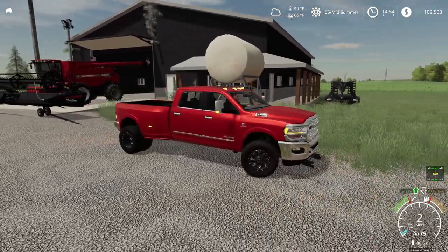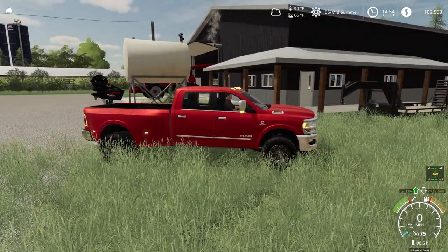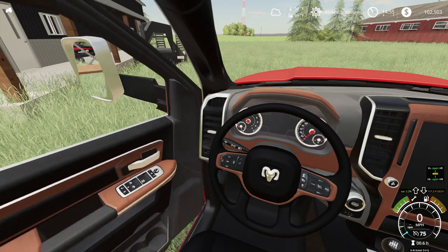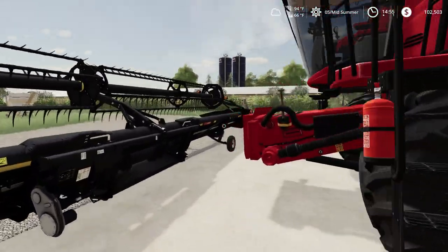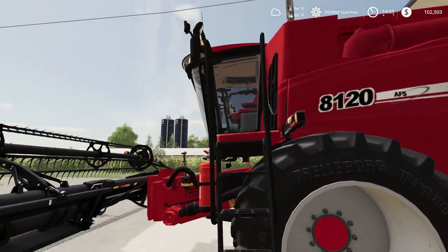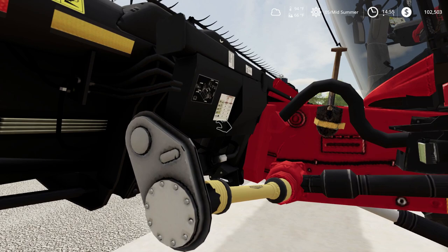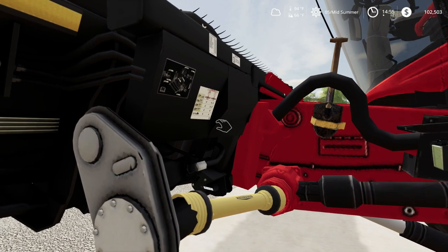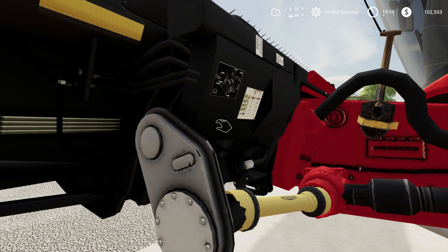We're just gonna leave it parked right there. We'll pull this truck off to the side, shut off the flashers, shut it off, open the door. Now I want to see — make sure this thing fits right and calibrate this head for this B-spine.